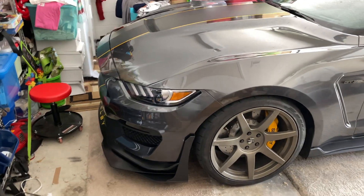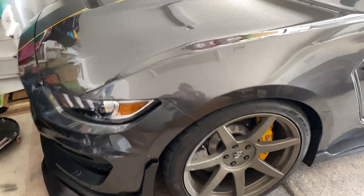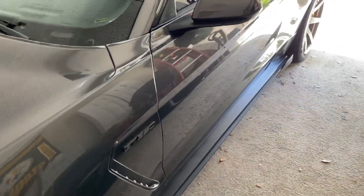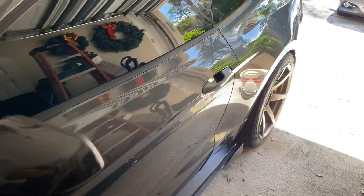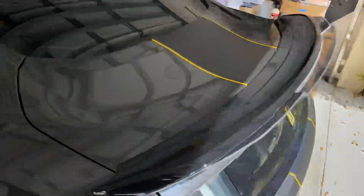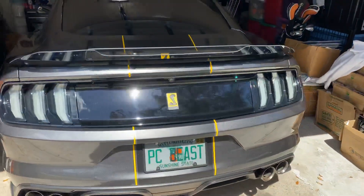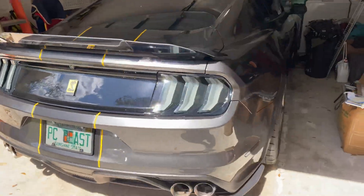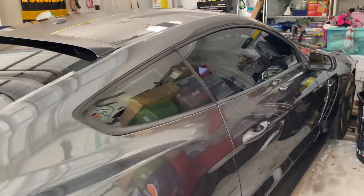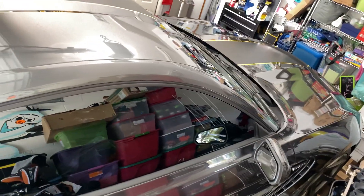We got the car back, it's all nice and fixed. You guys seen my last video — I had a little dent in the fender, all fixed up now, nice and cleaned up. Don't mind the mess in my garage here.